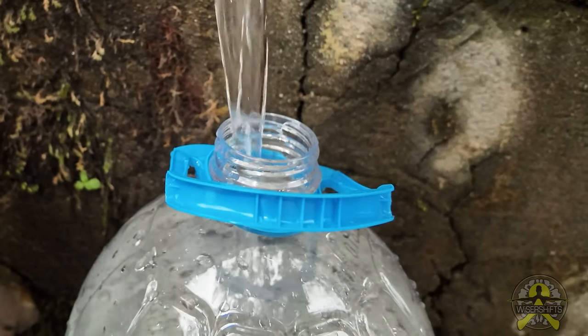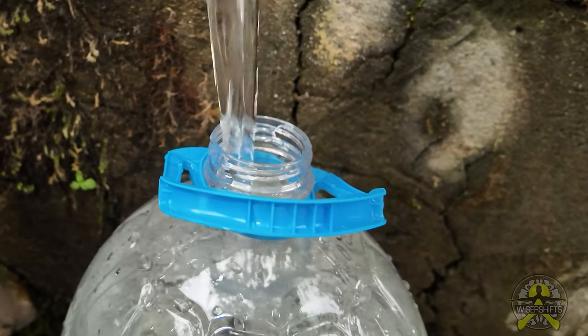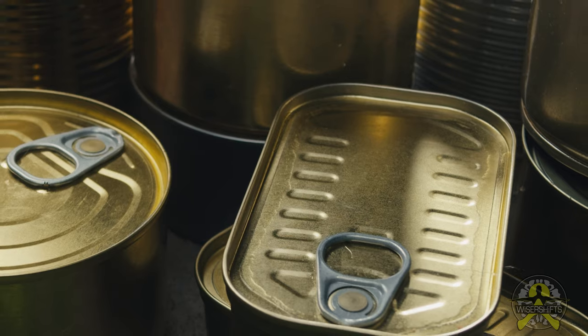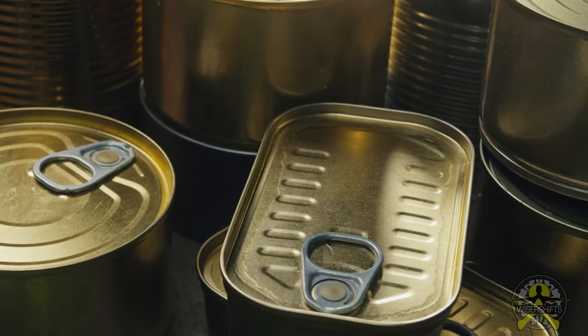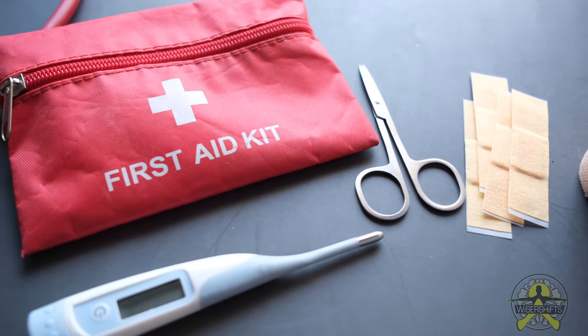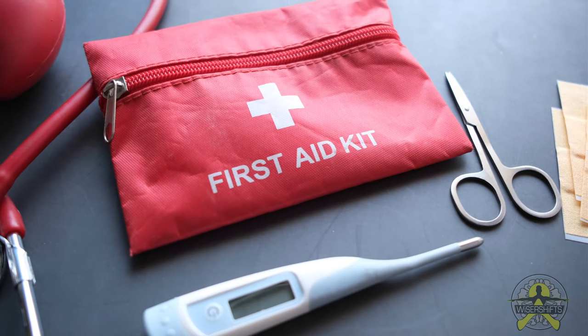Now let's talk about the second part of preparation: having an emergency kit. That should include at least one gallon of water per person per day for three to seven days, non-perishable food for the same duration, flashlights, batteries, a first aid kit, and any medications or necessary medical items for loved ones with specific illnesses.